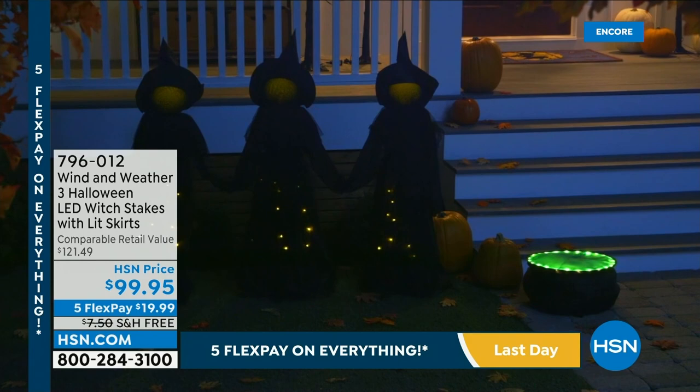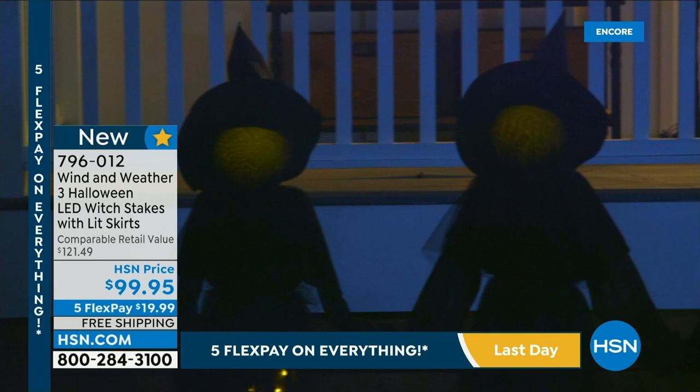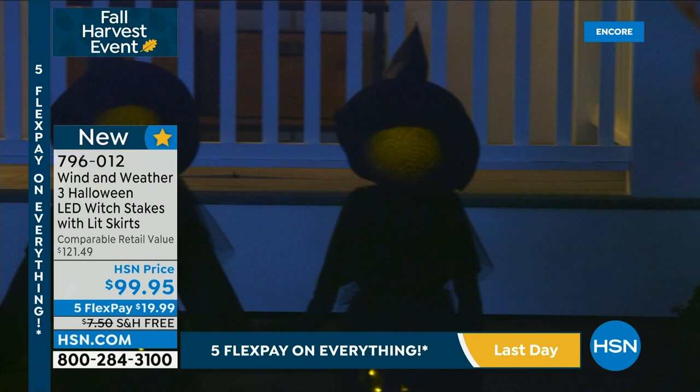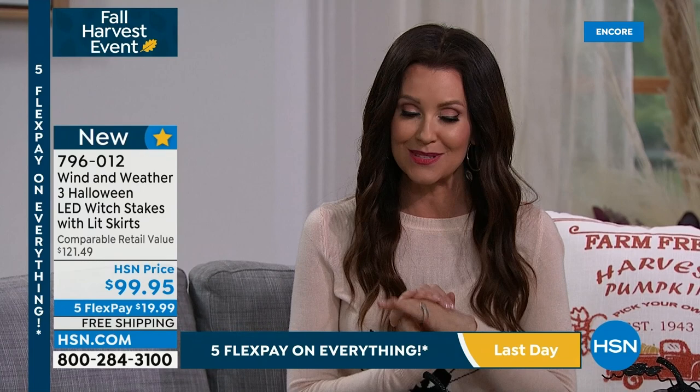It's a three-pack — they go together like girlfriends. They're LED lit with skirts illuminated. There was also a cauldron available that sold out early last year. They're actually about 55 inches tall — a big wow — and battery operated. You can spread them up to 18 inches apart. They look beautiful and a little creepy during the day, and at night their skirts light up. $19.99 with free shipping and handling on five flex. Don't miss that and don't miss applying for the HSN card for $40 off.